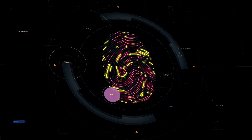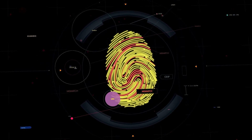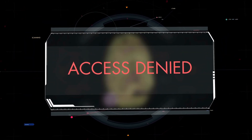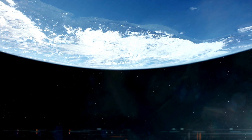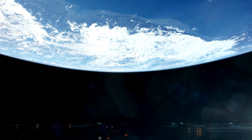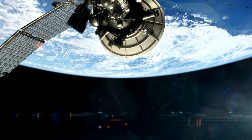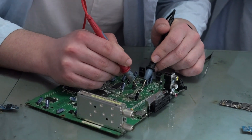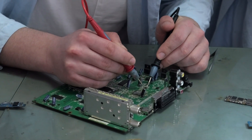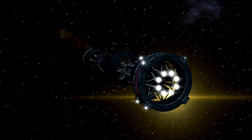Voyager 2 followed suit in November 2018, crossing into interstellar space with several still-functioning instruments that Voyager 1 had lost. These tools enabled it to gather even richer data about the surrounding environment, measuring plasma waves, magnetic fields, and cosmic rays. One of the most fascinating discoveries came when Voyager 2 detected faint oscillations in the interstellar plasma — ripples likely caused by solar outbursts that had traveled outward for months — revealing that the Sun's influence extended much farther than previously believed.